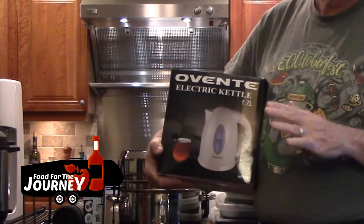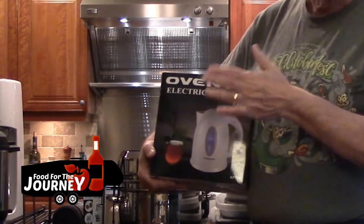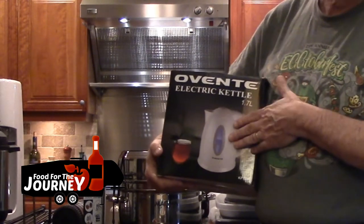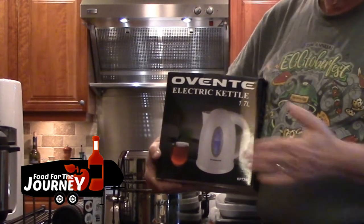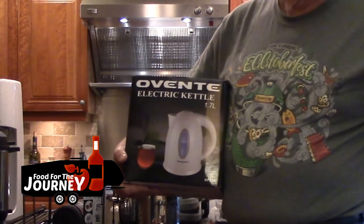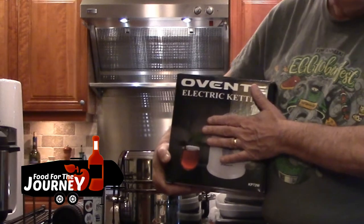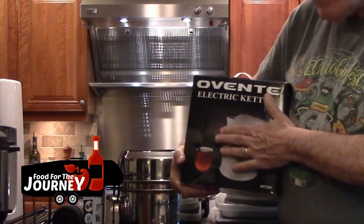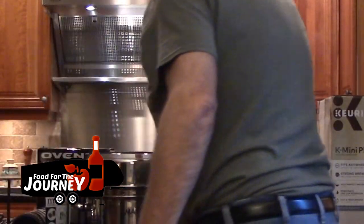One tip we've learned from a lot of RVers is not to waste propane. One way to do this is to avoid boiling water on your cooktop, which wastes a lot of propane. Instead, use an electric kettle to heat up water for soups and other items without burning through your propane supply.